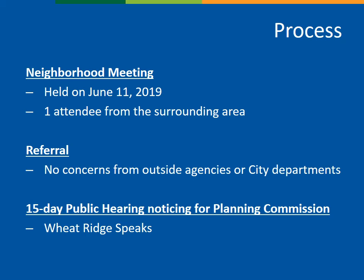Because ODPs are conceptual in nature, many of the specific utility comments and review will come at time of the SDP. Before the hearing, the property was posted for 15 days, and letters were sent to property owners within a 600-foot radius. Comments collected on the Wheat Ridge Speaks website will be reviewed by the planning commissioners and entered into the public record.